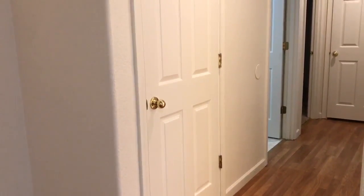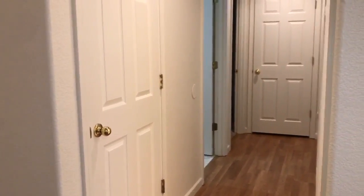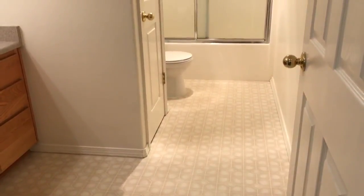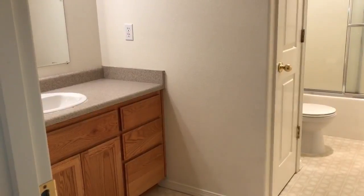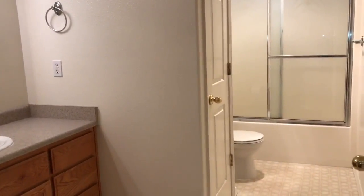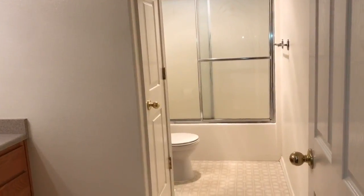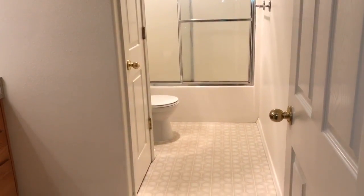There is a nice-sized coat closet here in the hallway, and at the end of the hallway is your linen closet. The bathroom in this unit is quite large. You have a single-sink vanity with a large countertop area and storage. Another linen closet here in the bathroom. An enclosed shower and tub surround.